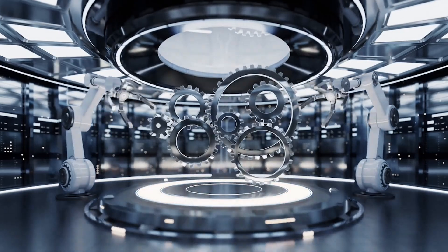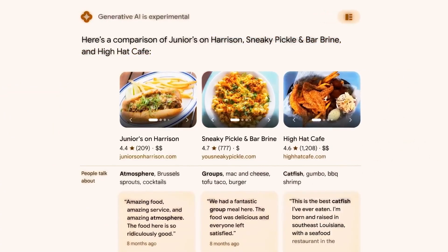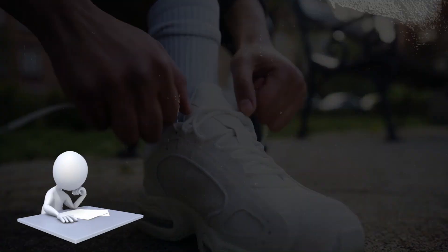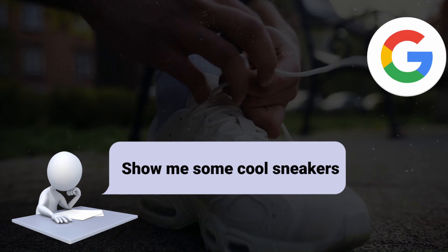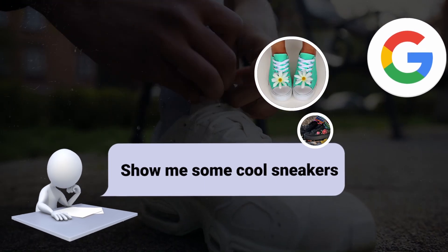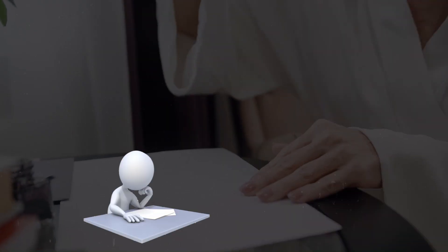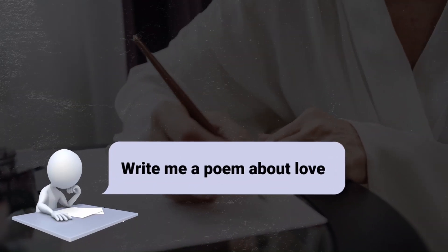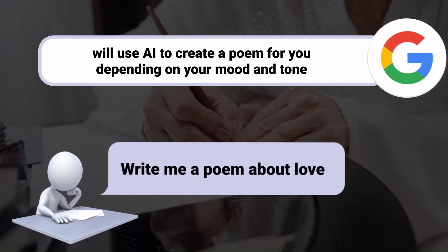The most intriguing aspect of SGE is that it makes search more imaginative. Depending on your query or input, Google may employ Generative AI to generate new material or data for you. For example, if you ask Google 'Show me some cool sneakers,' it will display photos of footwear that do not yet exist but are developed by AI based on your style preferences and current trends. If you ask Google to 'Write me a poem about love,' it will use AI to create a poem for you depending on your mood and tone.